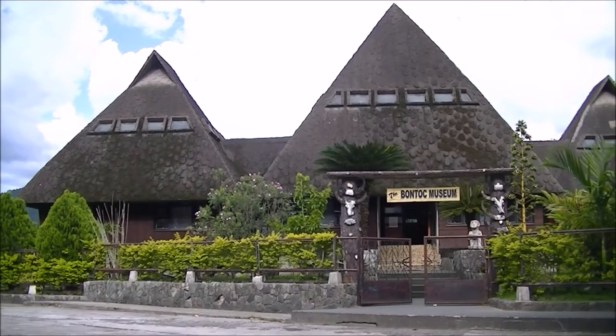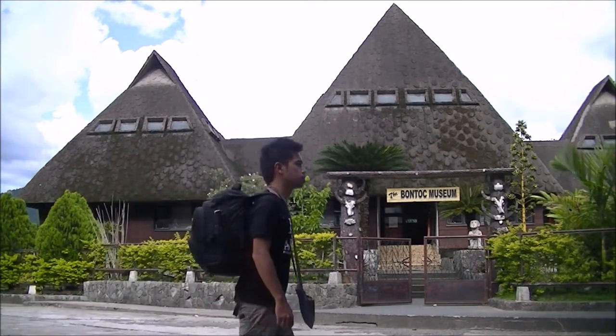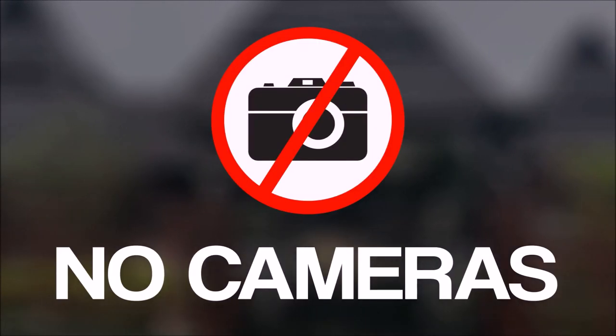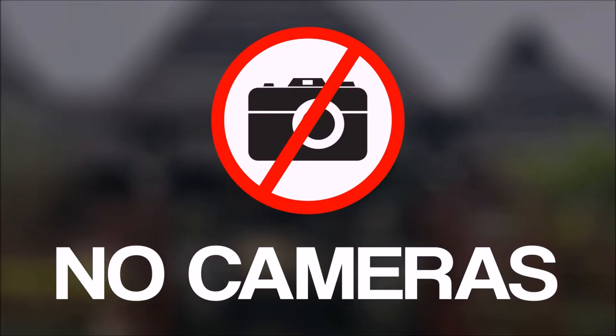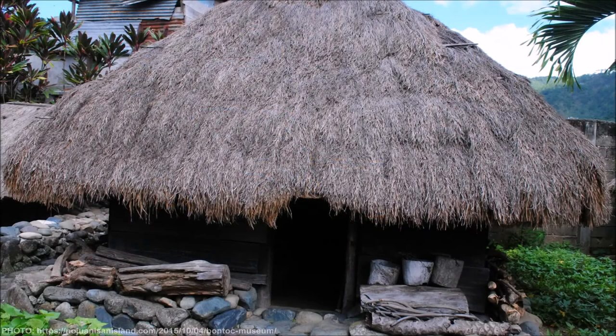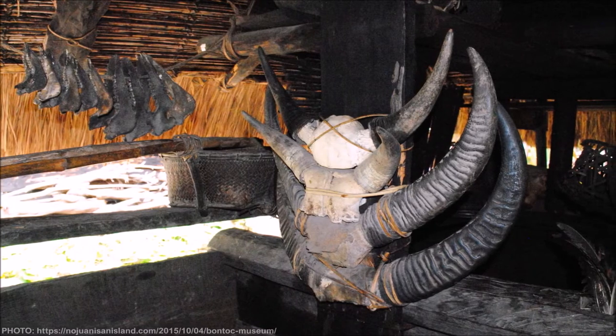The Bontoc Museum is located just a few meters away from the provincial capital. The museum boasts a traditional architectural style and is divided into two sections — one inside the building and the other outside. Visitors are not allowed to use their cameras inside the museum, which houses important Bontoc artifacts. Taking photos is only reserved for the section outside the museum building, where Bontoc traditional homes are displayed. Inside these homes, one could learn about the local people's way of life.